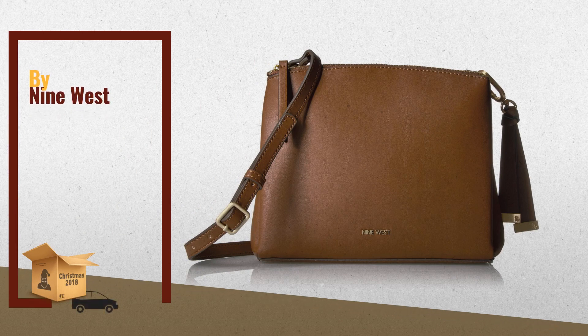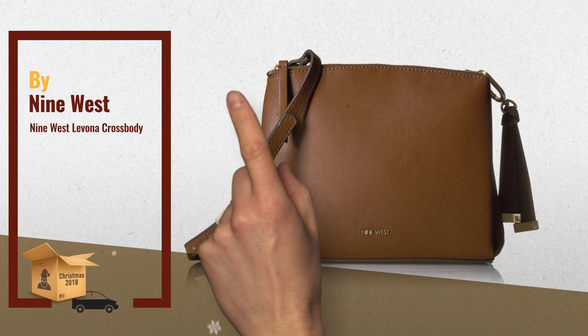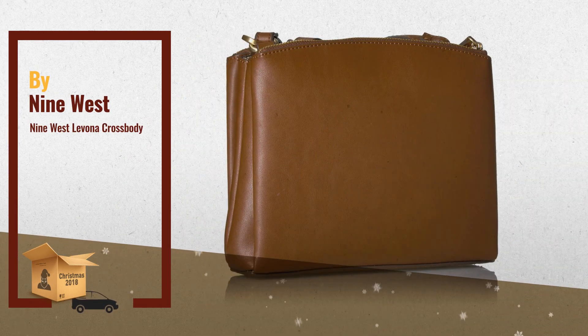Number 1: Crossbody Bag with Hanging Adornment and Adjustable Crossbody Strap, by 9 West.